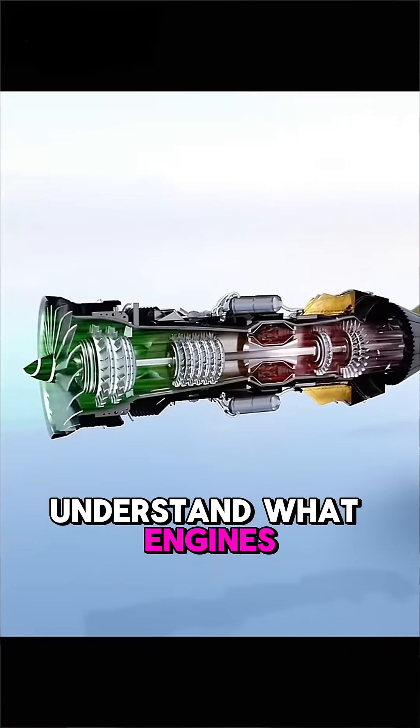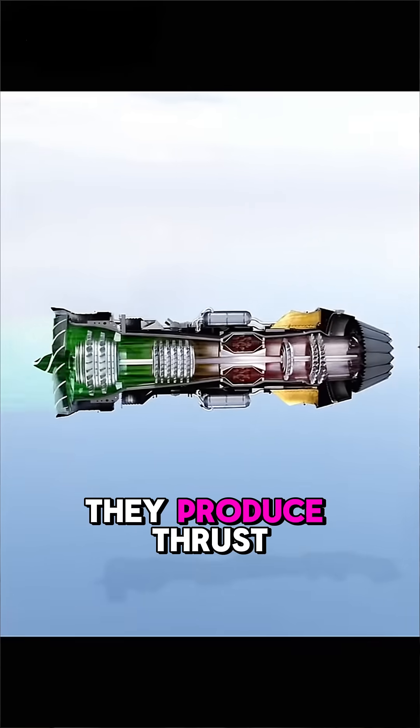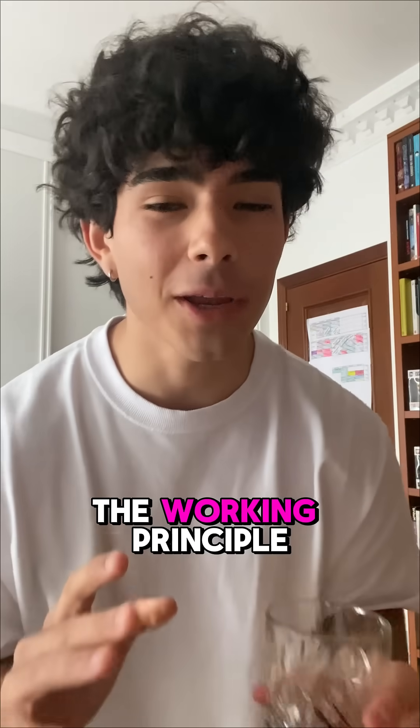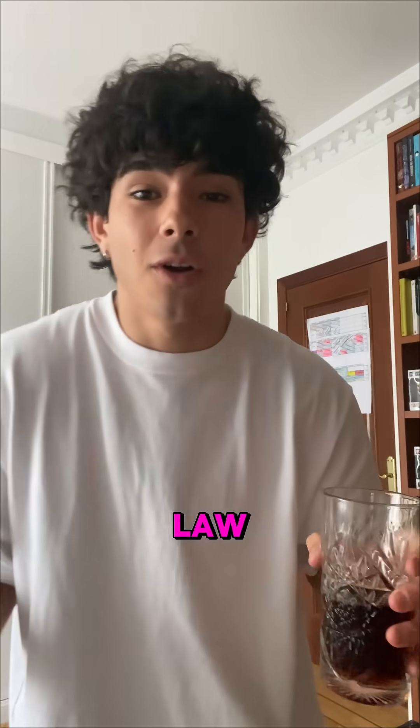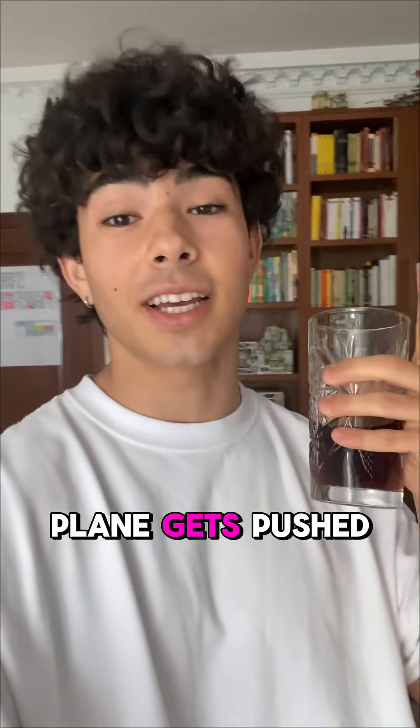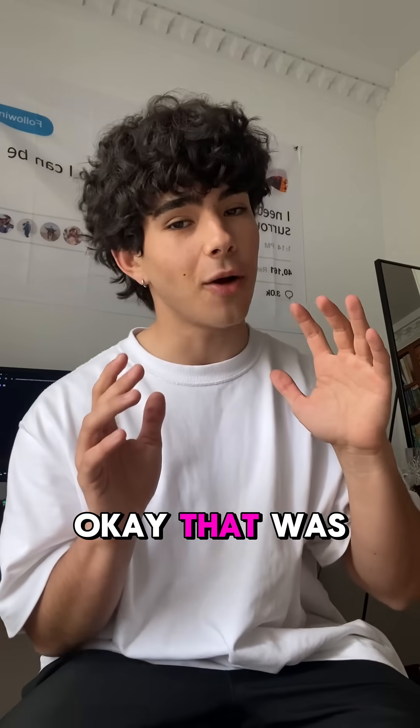First of all, we need to understand what engines really do. Obviously, they produce thrust, but how do they do so? It's pretty simple. The working principle of an engine is known as the third law. For every action, there exists an equal and opposite reaction, and that is literally what they do. They push a lot of air backwards, and the plane gets pushed forwards.